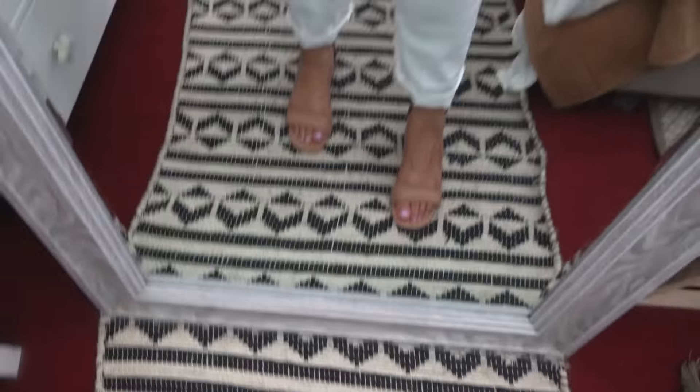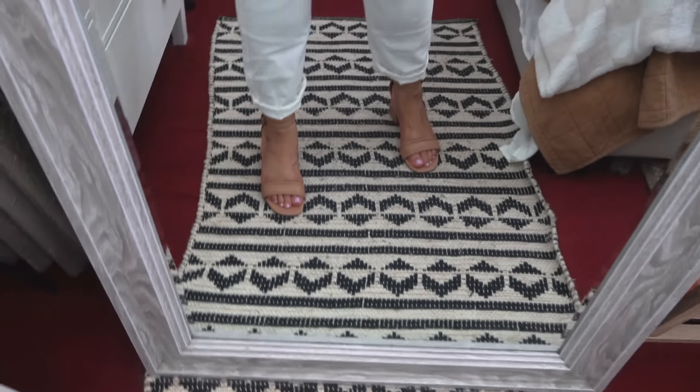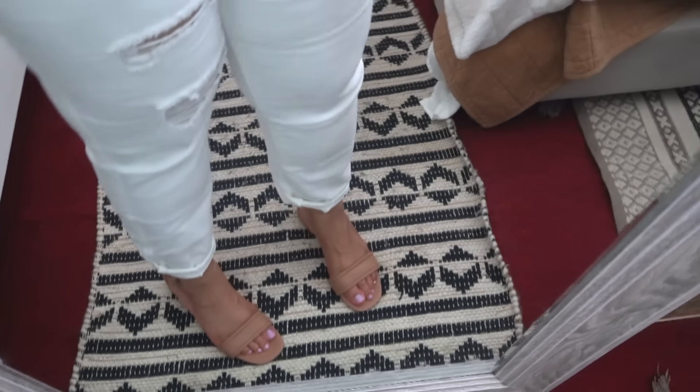It goes with every outfit — jeans, dresses, skirts. It's just one of those staple universal shoes in a darker nude color, which better matches my skin tone. I definitely recommend these. They have a little bit of weight to them, nothing crazy. They're comfortable on the feet, easy to walk in, with memory foam. Doesn't get better than that.